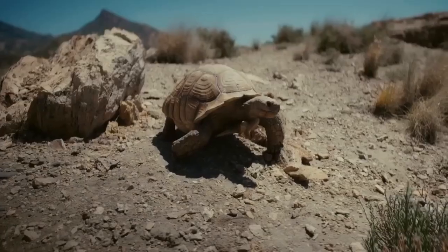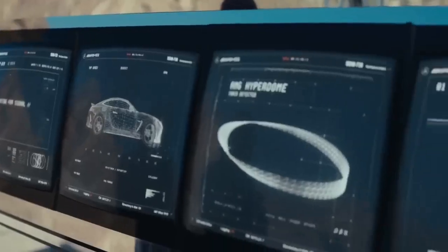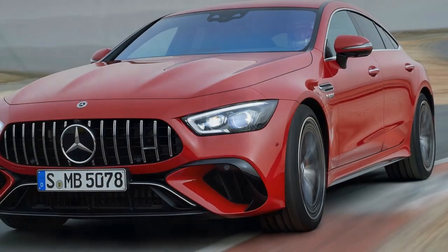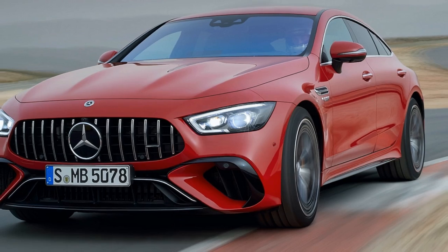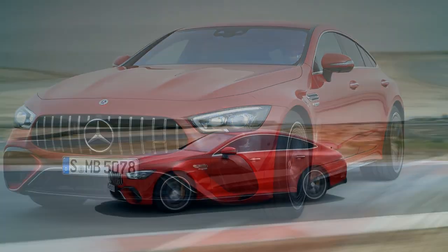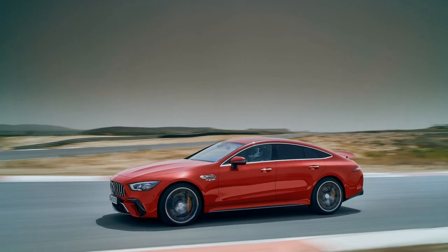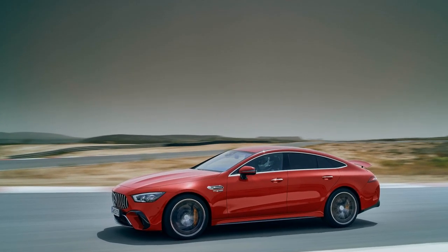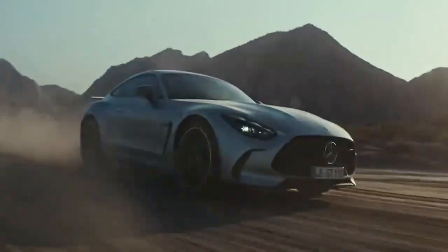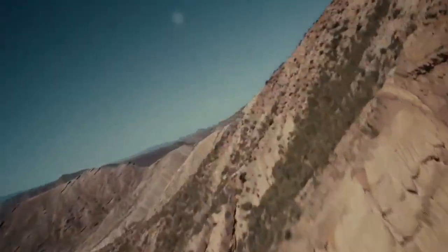Except for a few mounting points, this setup mirrors the hardware found in the back of the C 63 SE Performance. According to Mercedes, the e-unit adds nearly 500 pounds to the already hefty platform, bringing the GT 63 SE Performance's weight to approximately 4,800 pounds.